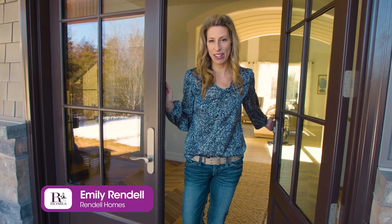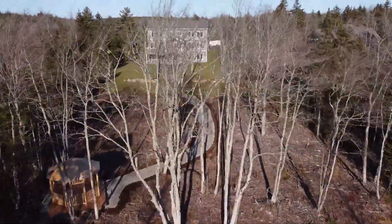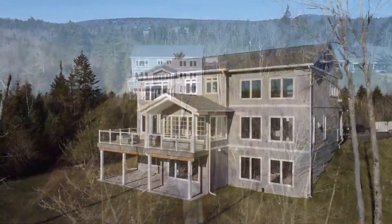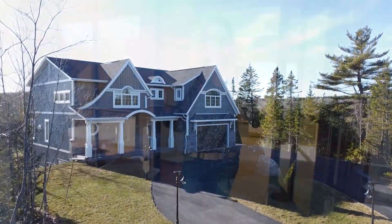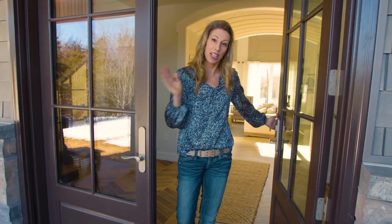Hi, I'm Emily Rendell of Rendell Homes, the proud builder and designer of this year's QE2 grand prize show home. It's been months of hard work and dedication by our tradespeople and we are finally done. I'm so excited to show you the inside. Come on in.